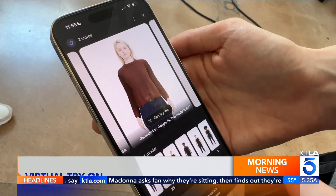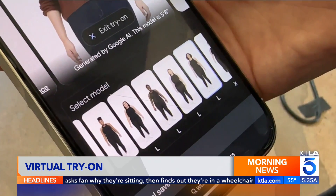The shopping feature lets you see what an item of clothing would look like on a model that's similar to you — how it drapes, how it stretches, how it wrinkles, how it folds.